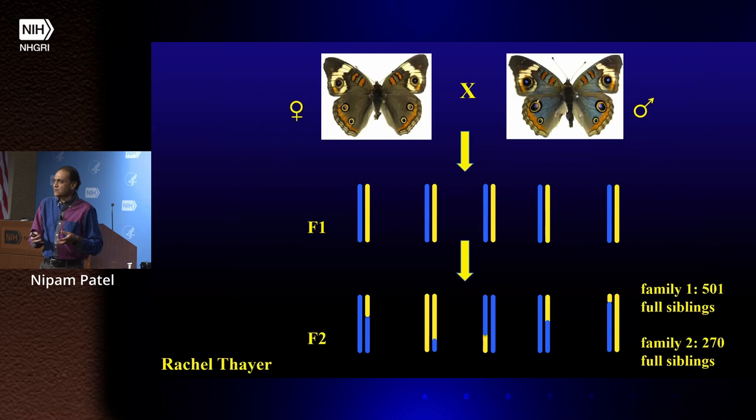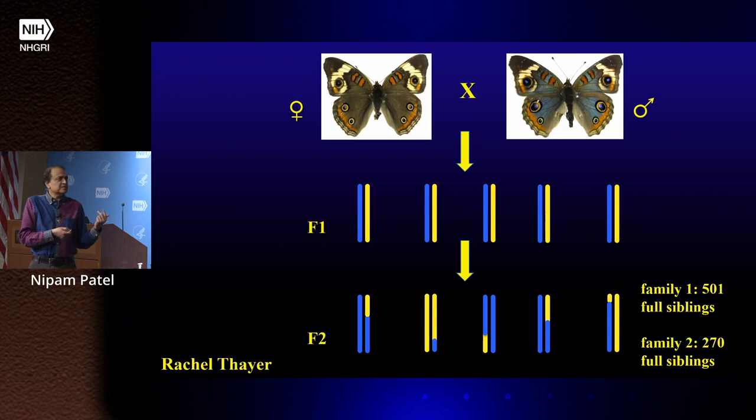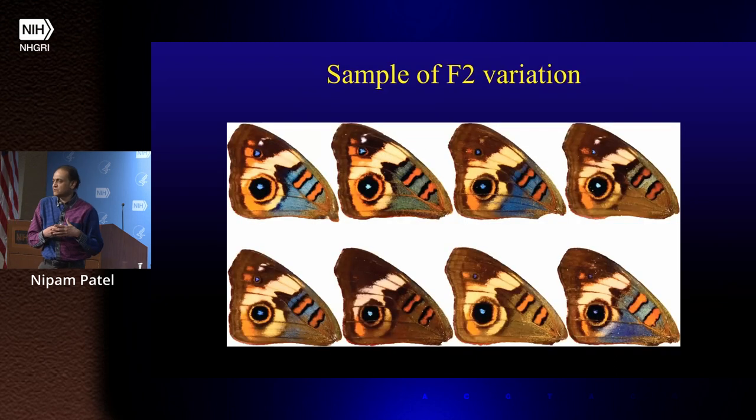Now we can use QTL mapping to find the loci that create this, because the brown and blue butterfly separated only by 12 generations, making it easy to mate them back together. We mate them back together to create an F1 generation that looks intermediate between the two parents. Then brother-sister matings give you the F2, with all different combinations of chromosomes from either the brown or blue grandparent. We phenotype all the F2s and sequence them to look for QTLs. Rachel was able to generate two very large families — 501 and 270 full sibs. The variation in the F2s is beautiful, not just in the percentage of wing with iridescence but in the hue of the color as well.